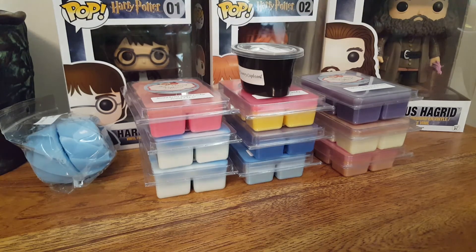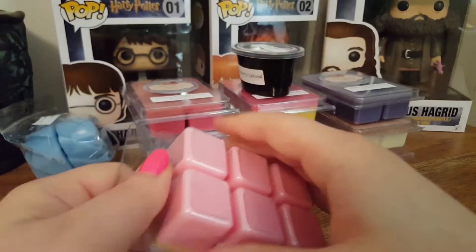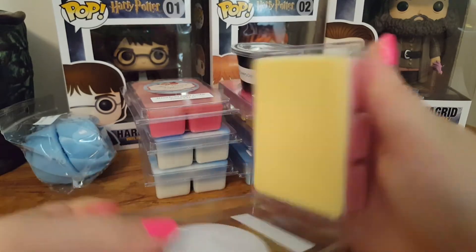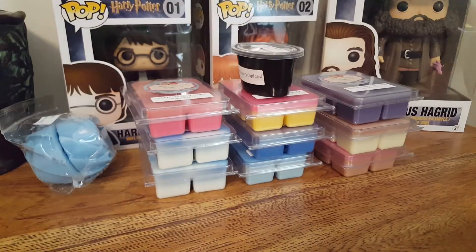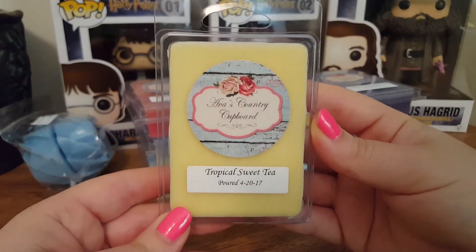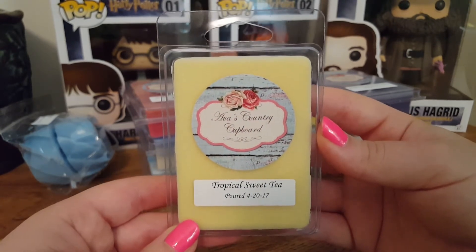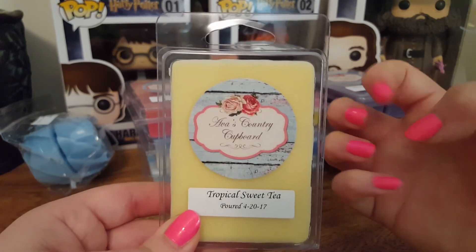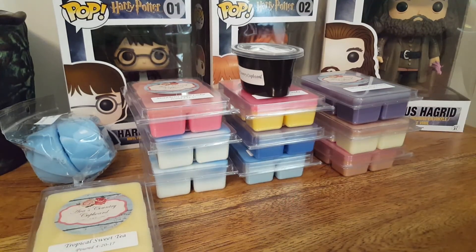The next one is Tropical Sweet Tea. I don't really get a tea note with this one — I just pick up straight pineapple, a very sweet kind of pineapple mango type scent. Very refreshing, very juicy, crisp. This is a good one. Highly recommend that one for the summertime or springtime.